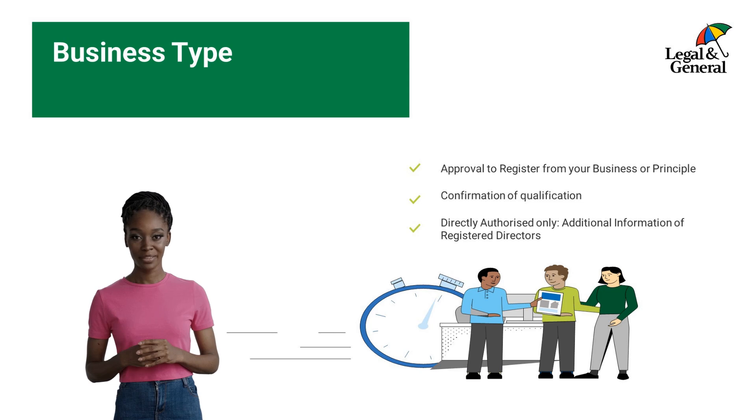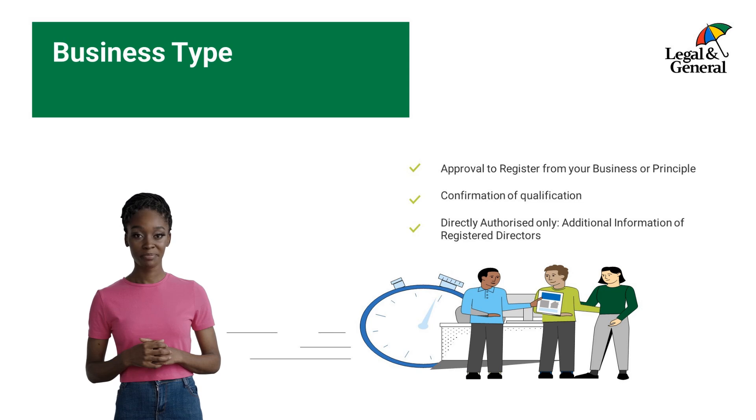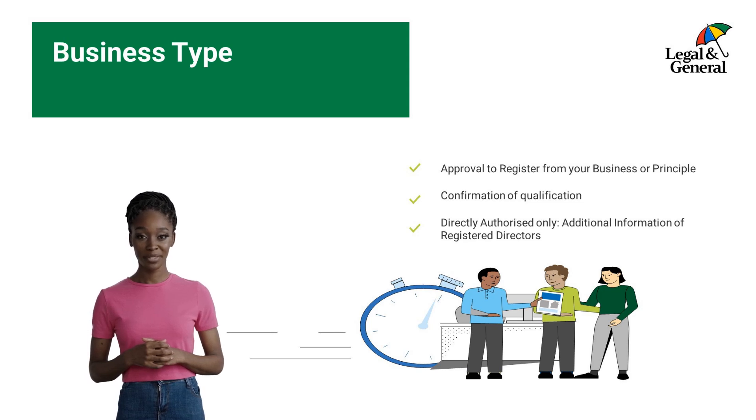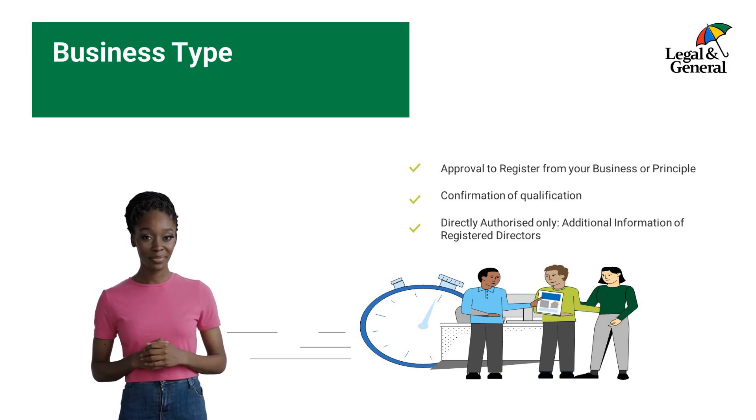If your firm is already registered with us and directly authorized, we will contact an appropriately authorized individual of the firm to confirm that you hold the correct qualifications for our products and they are happy for you to be registered. However, if you're an appointed representative, we will contact the compliance team at your principal firm to confirm that you hold the correct qualifications and they are happy for you to be registered.